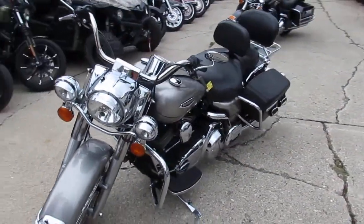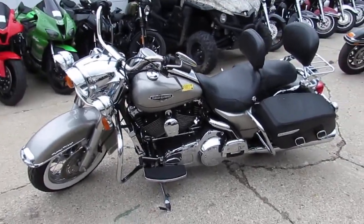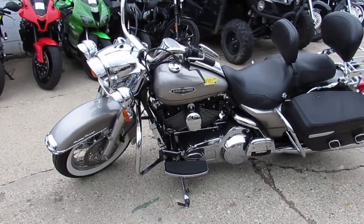As you can see, the paint is flawless, the chrome shines like new — there's not many disappointments. 2007 Road King, $9,900. You can't go wrong. Visit our website at approvalpowersports.com.